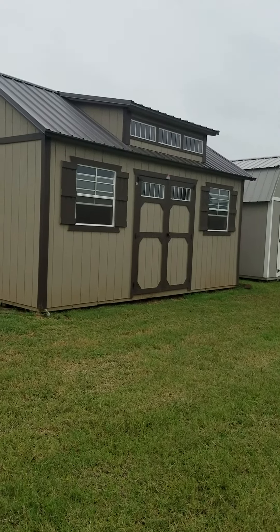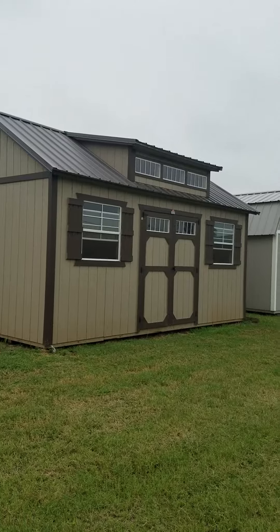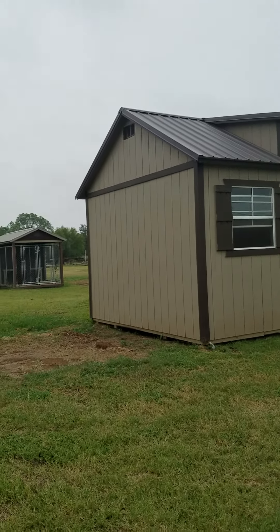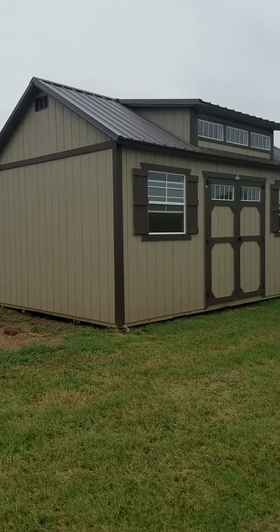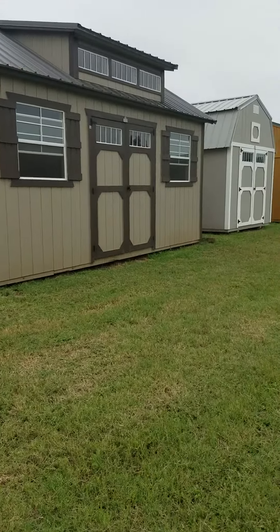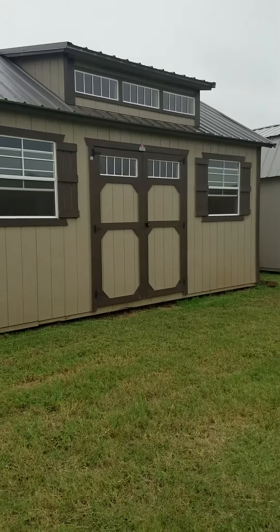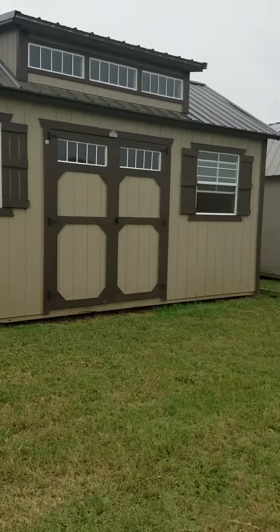This one has the transom dormer package that's going to give you the three windows up in the roof. It also gives you a 7/12 pitch versus our standard 5/12 pitch. It has the double shop doors on the front with transom windows to match your dormer package, and two 3x3 windows with some cute shutters on each one.